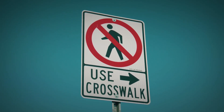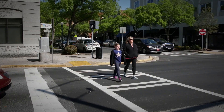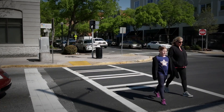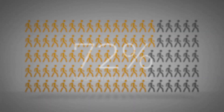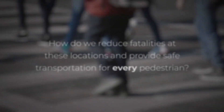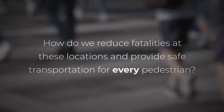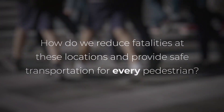In general, a safe place for pedestrians to cross the road is at a well-marked, controlled location, often at an intersection. But in 2016, 72% of pedestrian fatalities occurred at mid-block locations, between intersections. So, how do we reduce fatalities at these locations and provide safe transportation for every pedestrian?